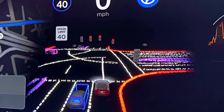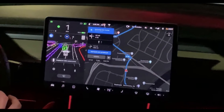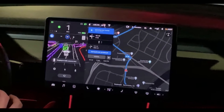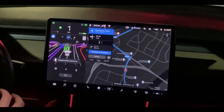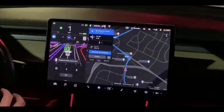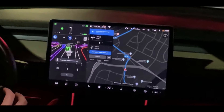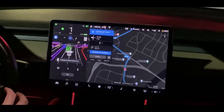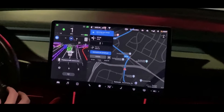Electrek says Tesla's price increase to $10,000 for FSD, based only on the beta release to a limited group of people, is a bit premature, and they'd like Tesla to make the new features more widely available before asking for that kind of price. What do you think, friends? Let me know your thoughts.